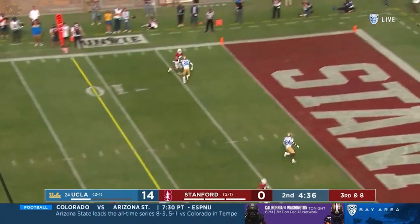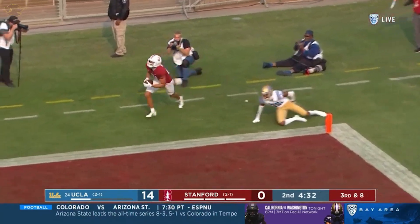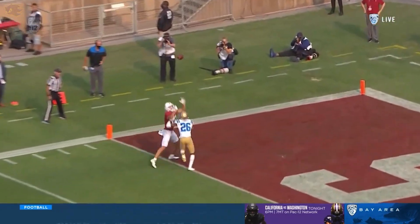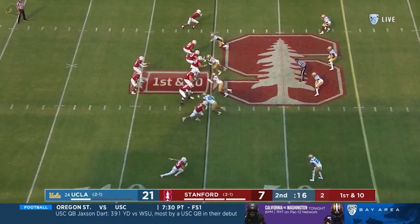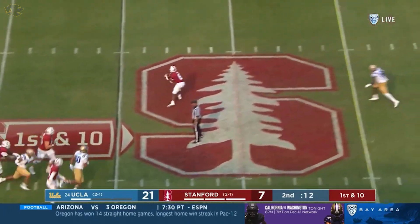That's where McKee wants to go — to the corner. And it is caught, and it is a touchdown. See him fight with his hands to not lose the sideline. How about that left foot?